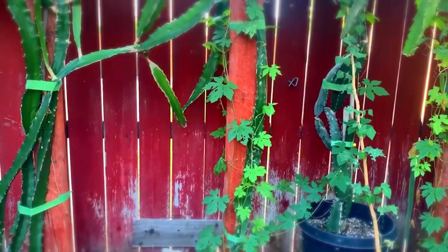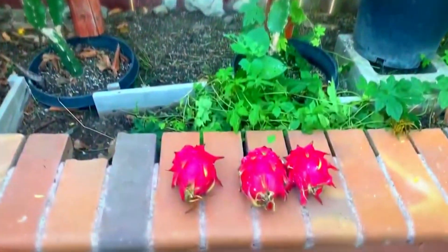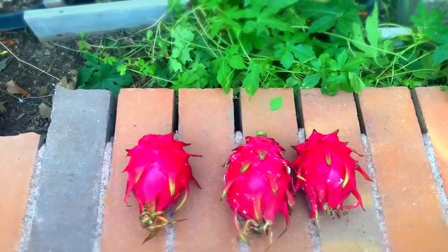See, there's one more there in the hiding! Three big dragon fruits — red dragon fruit. It's harvesting time. Wow!